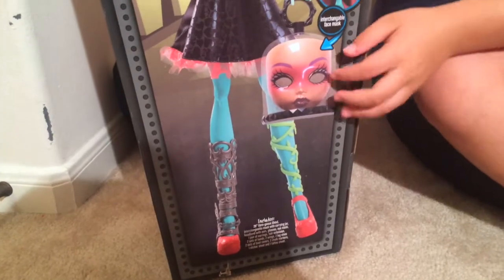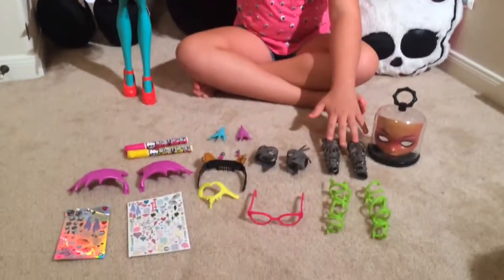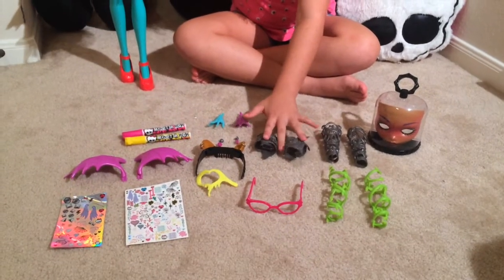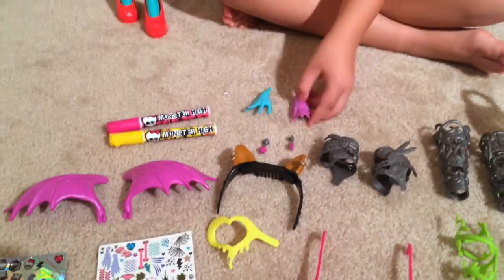She comes with a face mask too. And she comes with all these accessories like leg cuffs, and ankle cuffs, and glasses, and a little mask, and a headband. And she has different hands on.